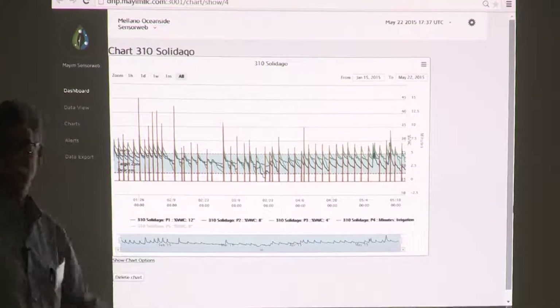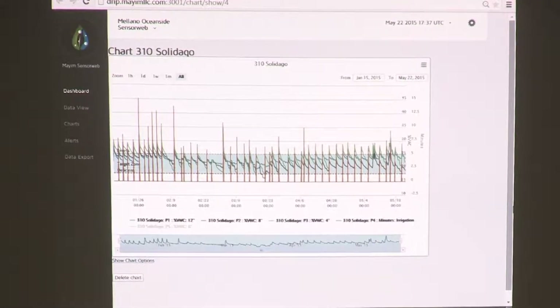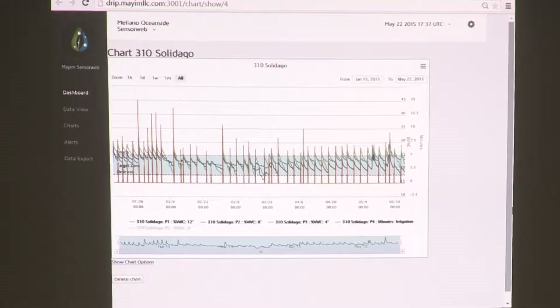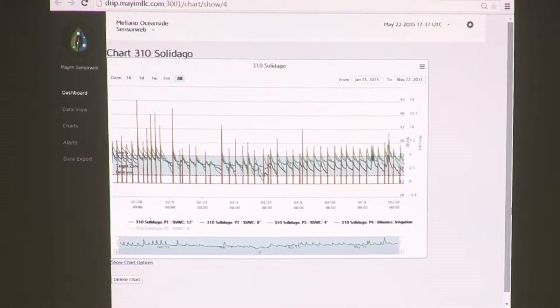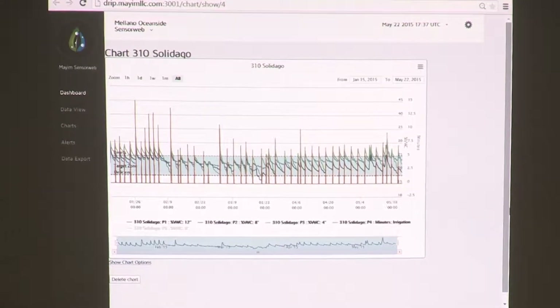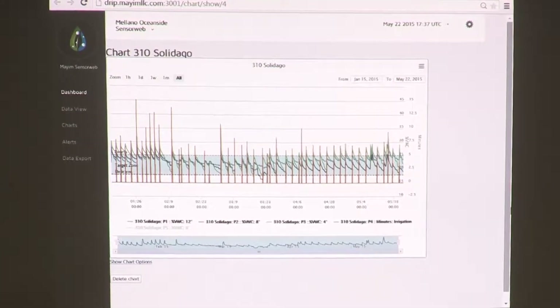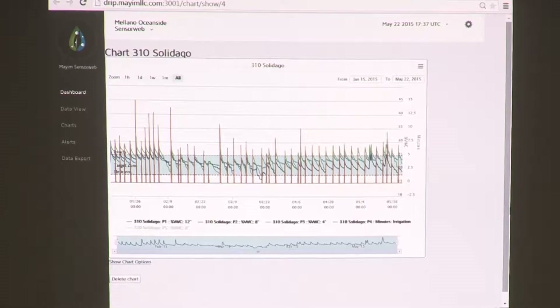We did that with Solidago. We found the bulk of the roots were at eight inches, then we bracketed it — we put a sensor at four inches and a sensor at 12 inches to see what was going on. Sure enough, the eight-inch probe proved to be the one with the bulk of water absorption.